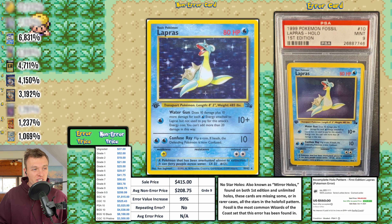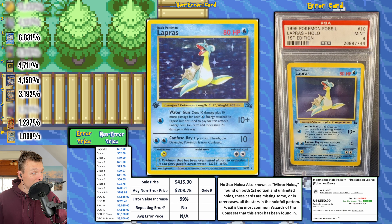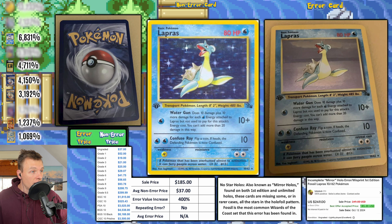Next up, a First Edition Lapras from Fossil Set with the mirror hollow finish. I think Lapras is probably the coolest one with mirror hollow because it makes the surface look more like water that it's swimming in. This is a PSA 9, and it sold for $415 this week — pretty awesome.